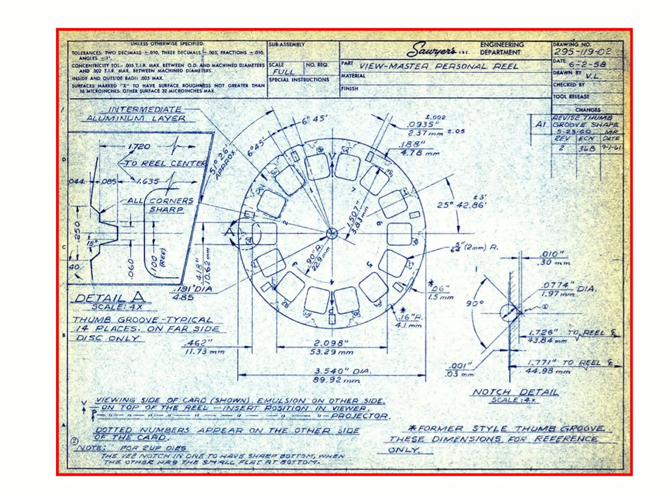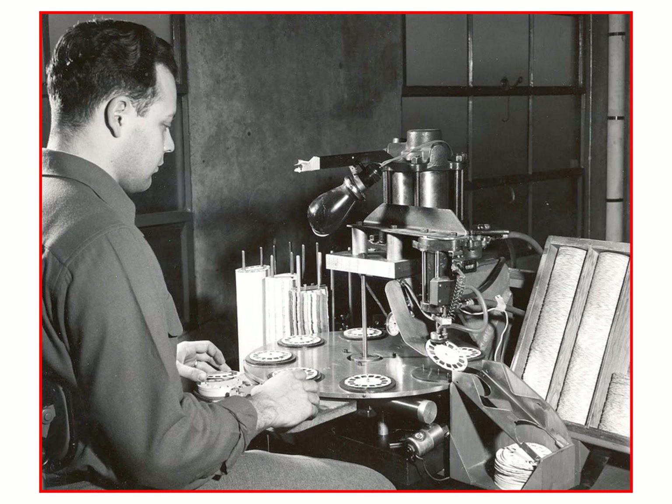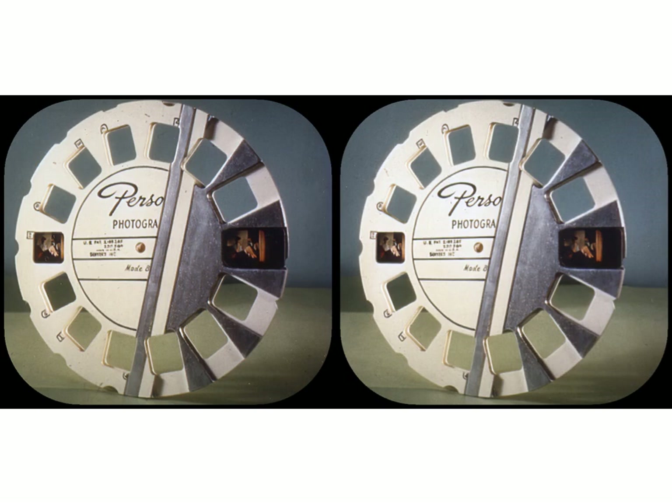The personal reel itself, although it looks simple, really is not. Here is the blueprint for one — it is a sandwich of three pieces: two pieces of outer paper and a metal spider in the middle that holds the film chip in place. The precision was really quite well done for something inserted by the public. Here, reels are being stamped out of rolls of paper, and here the pieces are assembled into the final personal reel. The whole thing was heat-sealed together and worked quite well, but this is the machine that was having problems, and that's why Viewmaster quit producing the personal reels.